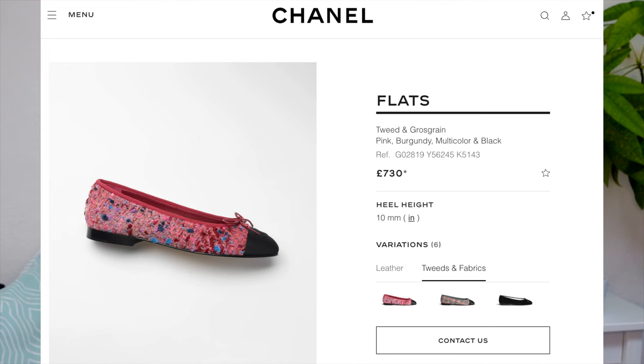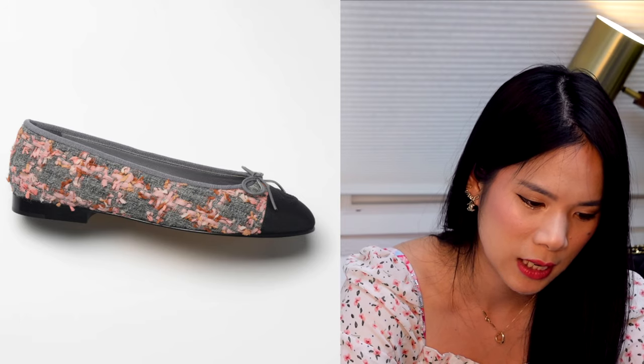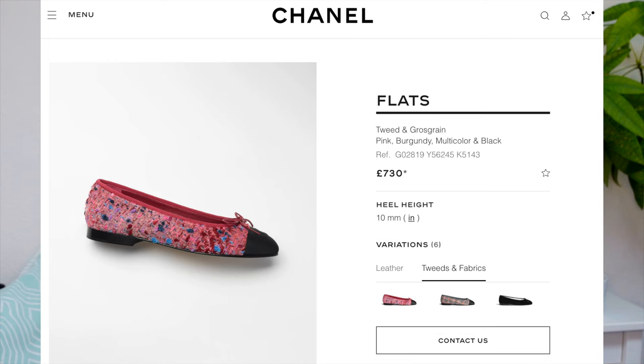Now the shoes in this collection are so gorgeous. I really love how there are so many tweeds and elements — it's just so pretty. There's a matching one to the Chanel 22 bag — the pink one — with pink, a little bit of burgundy and black in there. They also have it in grey with pink details. Chanel and tweed are just matchmaking heaven because it's so beautiful and classic, and they come at an average price of about £730.